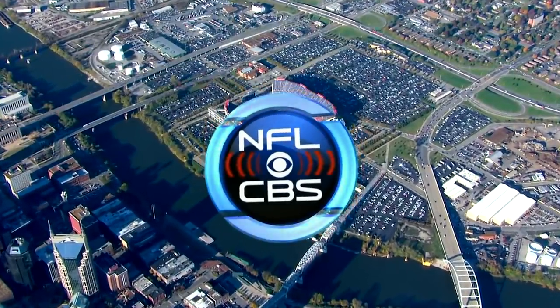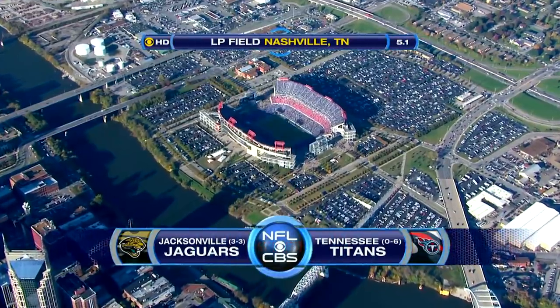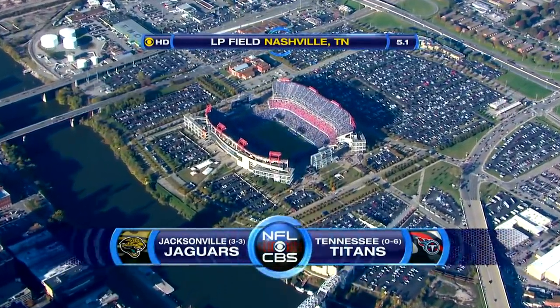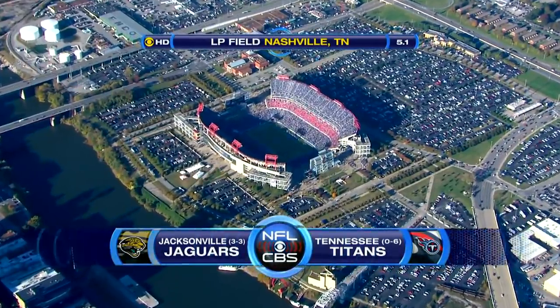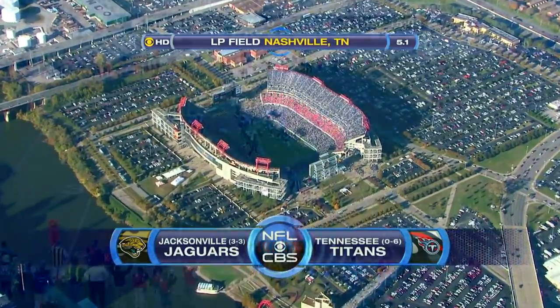Welcome to the Music City, Nashville, Tennessee. This is the National Football League on CBS today. A game out of the AFC South as the surging Jacksonville Jaguars take on the winless Tennessee Titans.